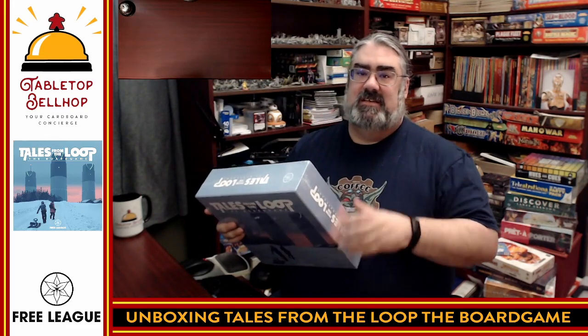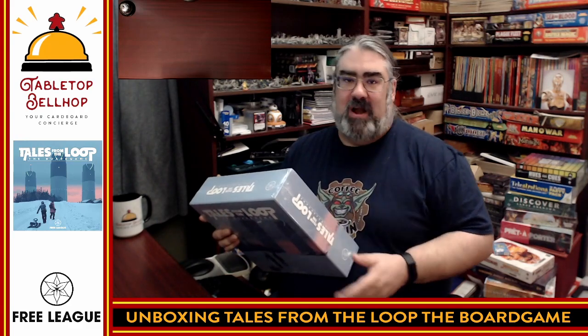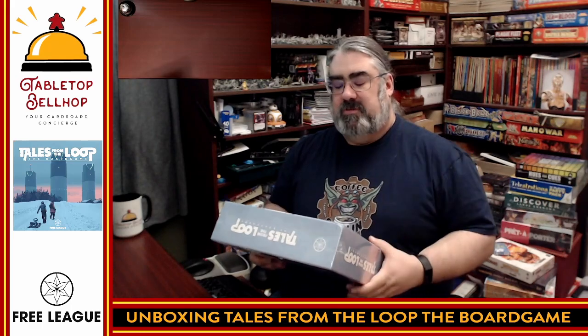You are playing kids in an 80s that never was — kids on bikes, exploration, disappearing for hours, meeting at the clubhouse, all those fun kind of things. This board game promises multiple scenarios, playing kids in the 80s that never was, and I am really looking forward to checking it out. But first, I've got to open up the box.